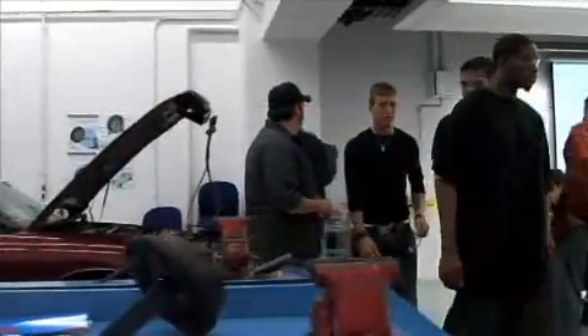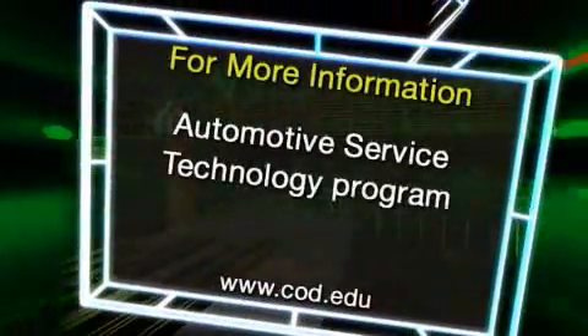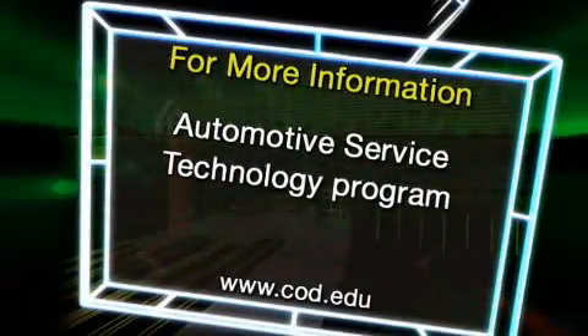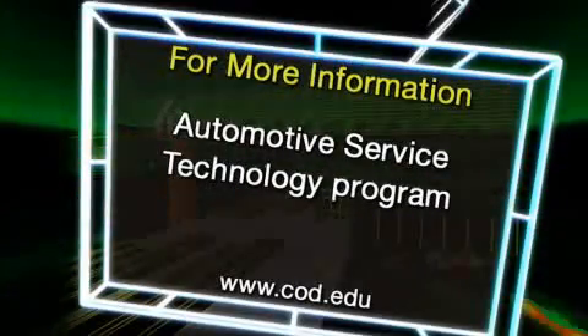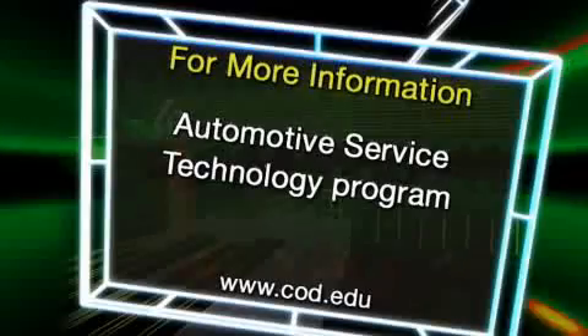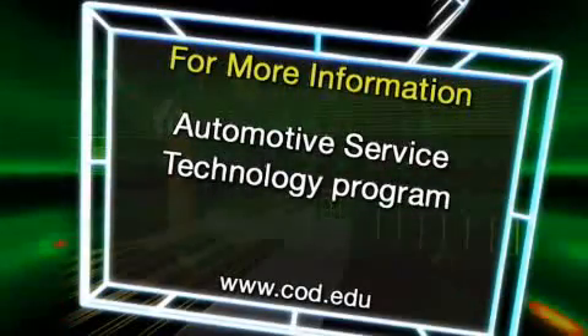Hybrid Technology is one of many courses offered through the college that focuses on renewable energy, sustainability, conservation, and recycling. For more information on COD's Automotive Service Technology program, as well as other progressive courses available at COD, visit us on the web at www.cod.edu.